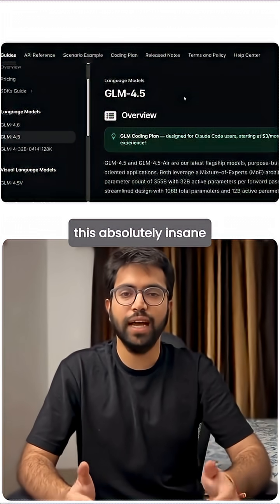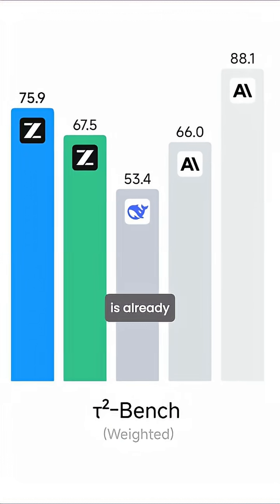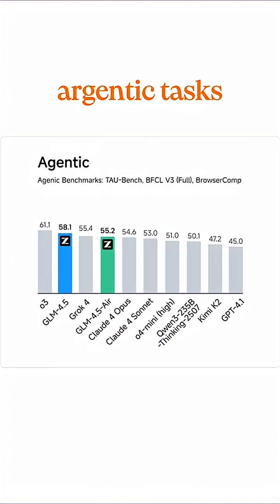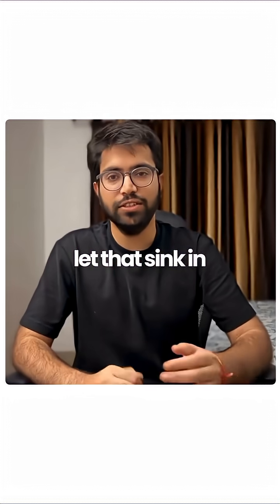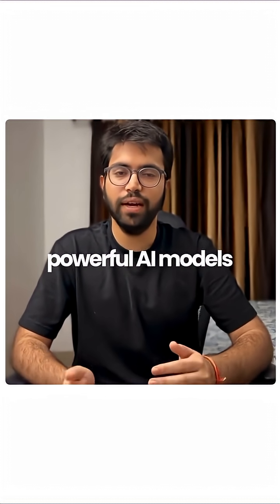Here's what makes this absolutely insane. According to Zatoyai's benchmark results, GLM 4.6 is already outperforming Claude Sonnet 4.5 in reasoning and agentic tasks under 128k context evaluation. Let that sink in — it's beating Claude Sonnet 4.5, one of the most powerful AI models right now.